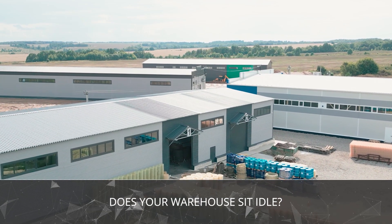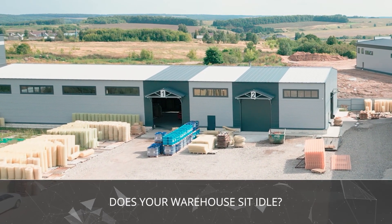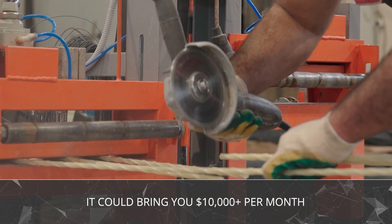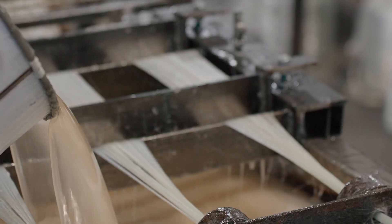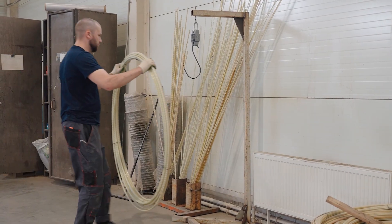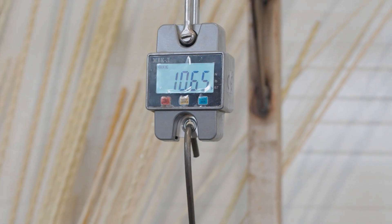Imagine this. You've got a regular warehouse sitting there, collecting dust — maybe used as a garage or just a place to store old stuff. Now picture that same space earning you $11,000 every month. No franchise, no big network, no massive investment. Not at all, if you start a mini production of fiberglass rebar. Let's break down why this business has become one of the simplest and most profitable models in the construction industry.